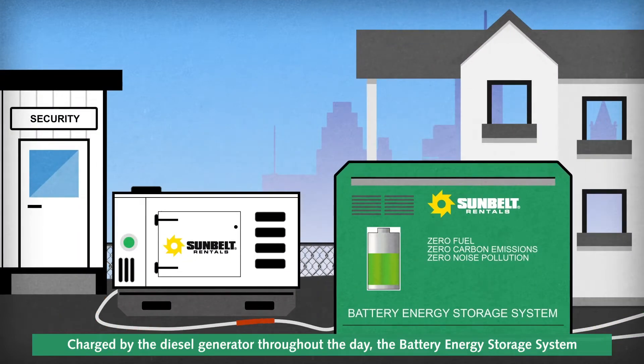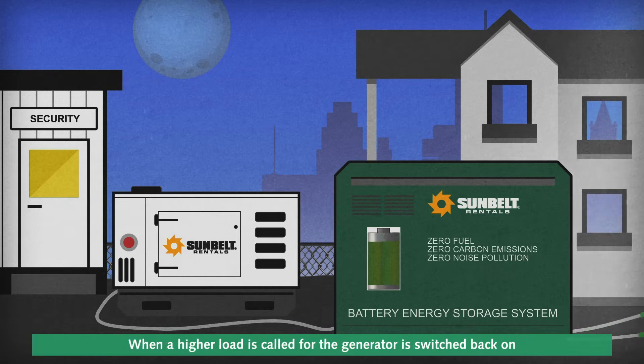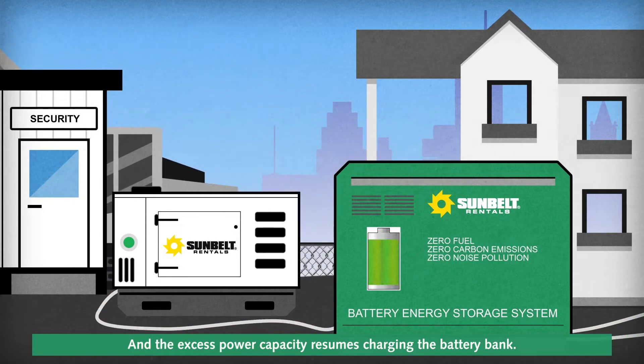Charged by the diesel generator throughout the day, the battery energy storage system automatically detects when the load demand is low and turns off the diesel generator. When a higher load is called for, the generator is switched back on and the excess power capacity resumes charging the battery bank.